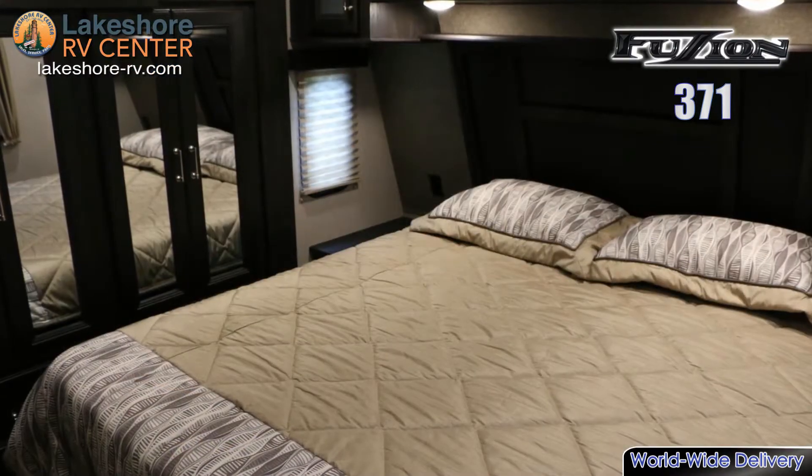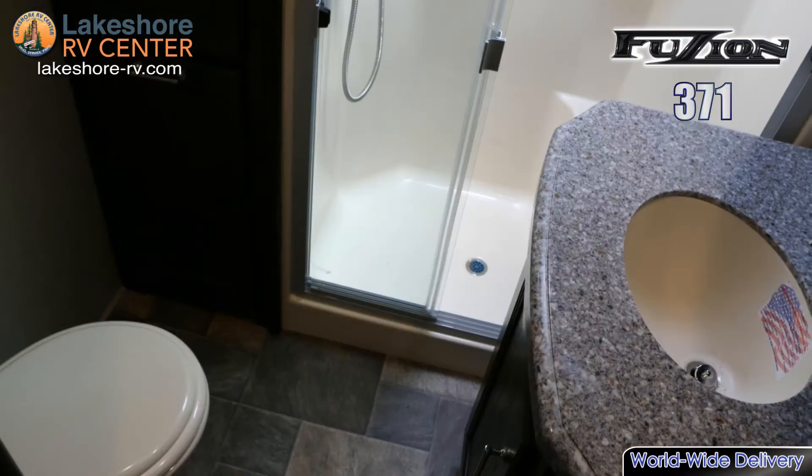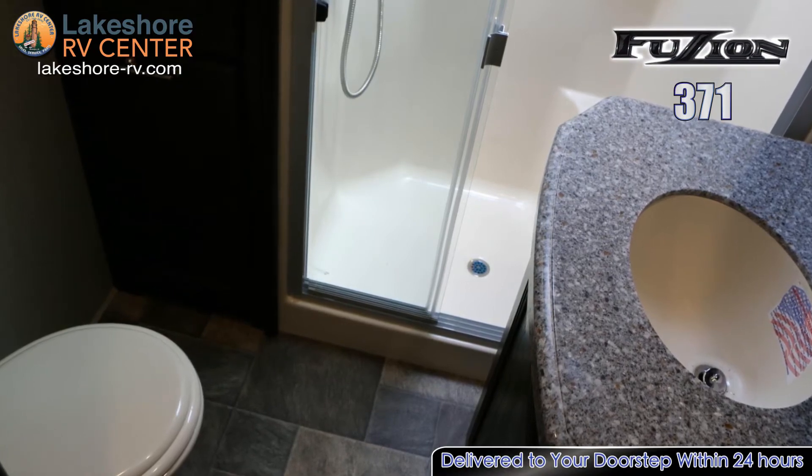The front master bedroom has a large queen bed with a spacious wardrobe for storage. The master bath comes equipped with a residential shower, linen closet, toilet, and sink.